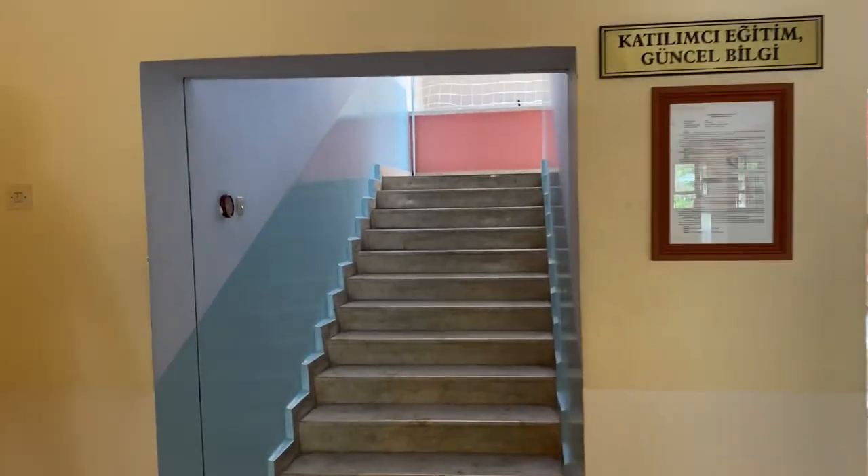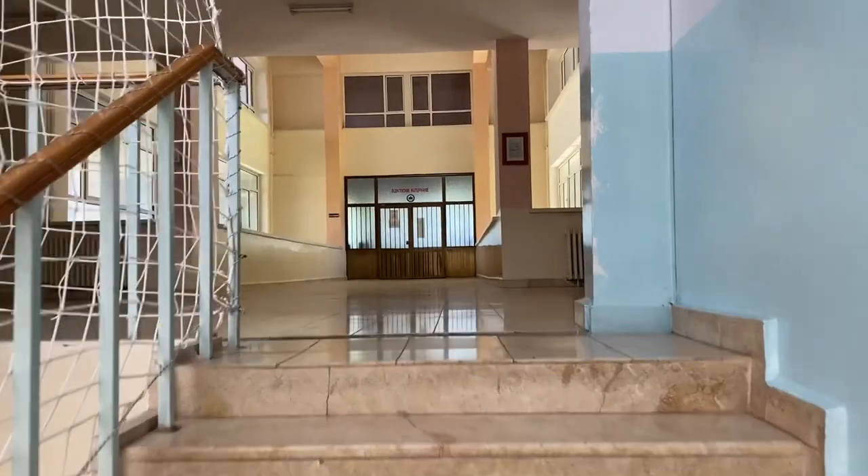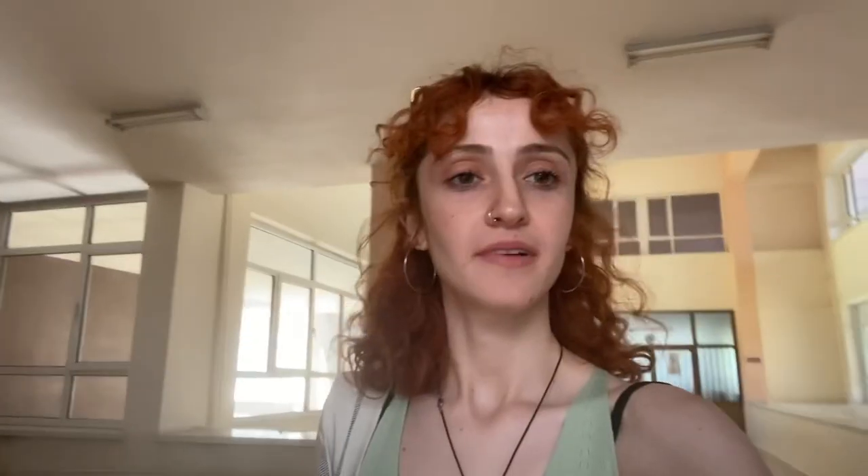Burası ikincisi, sağ taraf üçüncüsü. Şuradan merdivenlerden lablara çıkacağız. Anfilerin kapıları kilitli olduğu için size gösteremedik, labların da kapıları kilitli çünkü içerisinde mikroskoplar ve diğer aletler var; bu yüzden kilitli tutuyorlar.